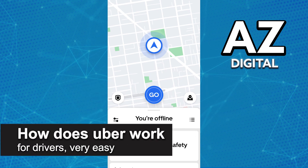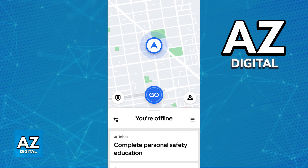In this video, I'm gonna explain to you how does Uber work for drivers. It's a very easy process, so make sure to follow along. Working for Uber as an independent contractor is very simple.